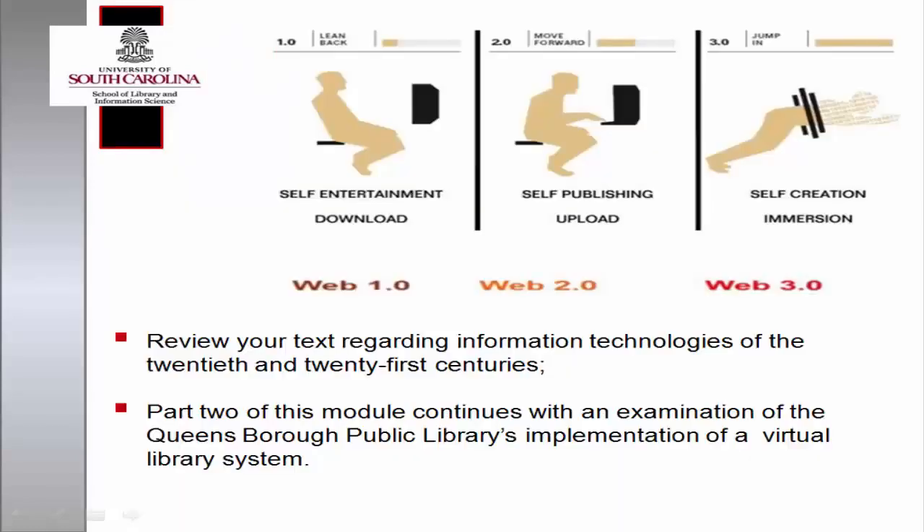Please refer to your text for more details regarding information technologies of the 20th and 21st centuries. The next segment of this module continues with an examination of the Queensborough Public Library's implementation of a virtual library environment, along with a brief interview with Manuel Figueroa, talent development and training manager at the Queen's Library, and responses from Calvin Watson, chief innovation and technology officer at the Queen's Library.